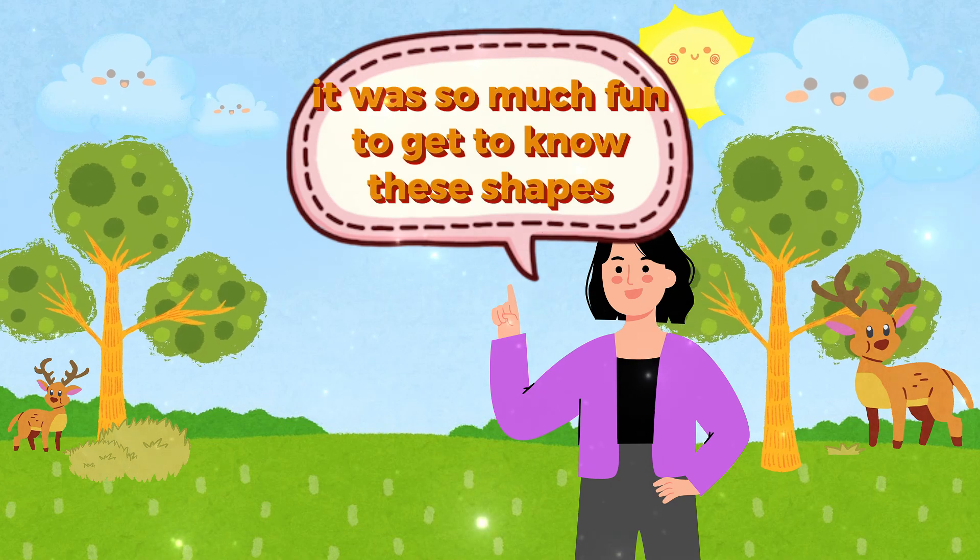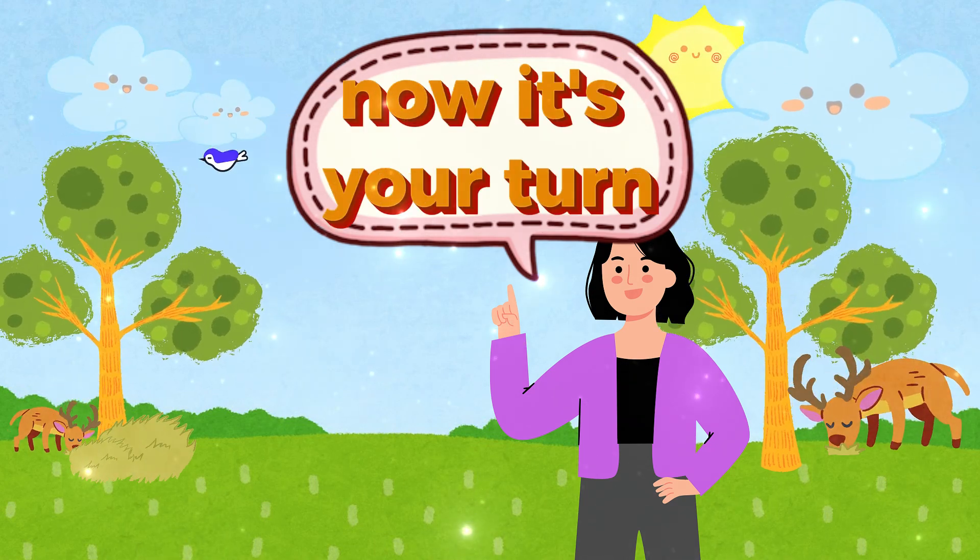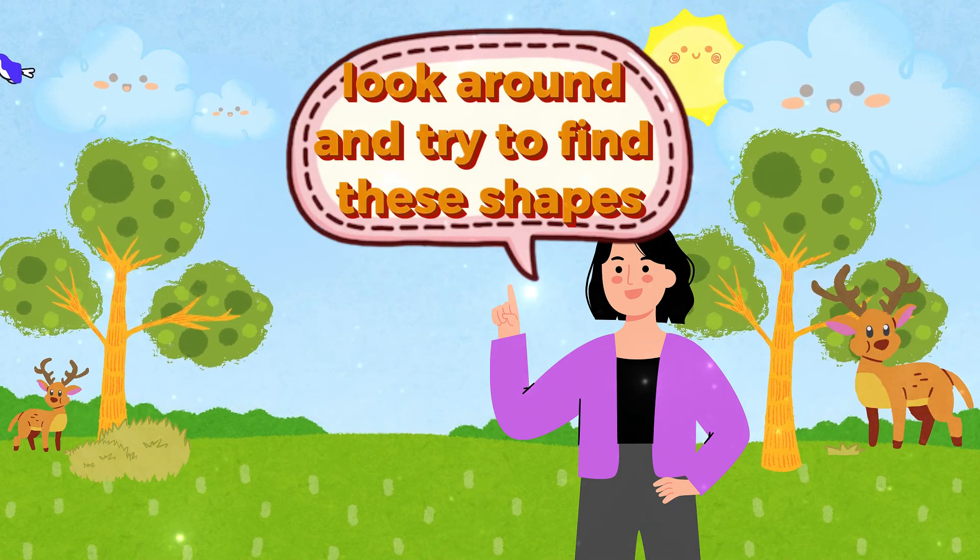We learned so much today. It was so much fun to get to know these shapes. Now it's your turn — look around and try to find these shapes. See you next time!